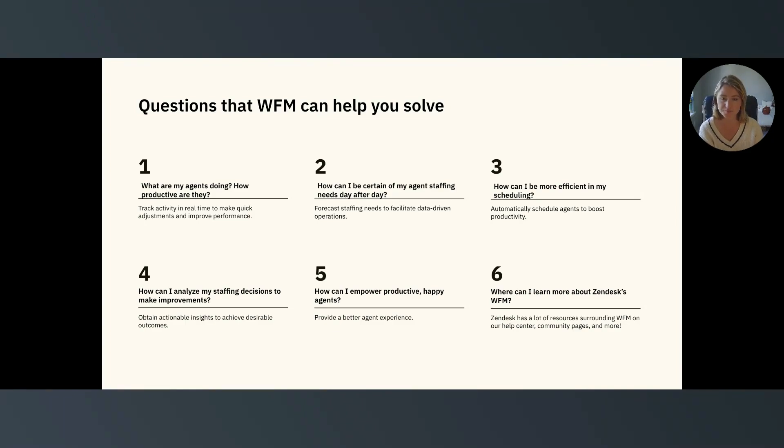Question number two: how can I be certain of my agent staffing needs day after day? With Zendesk WFM and ticket history data, you can use pre-existing contact volume data to create better staffing forecasts in minutes. You'll know how many agents you'll need, when you need them, and what channels they should be focused on.